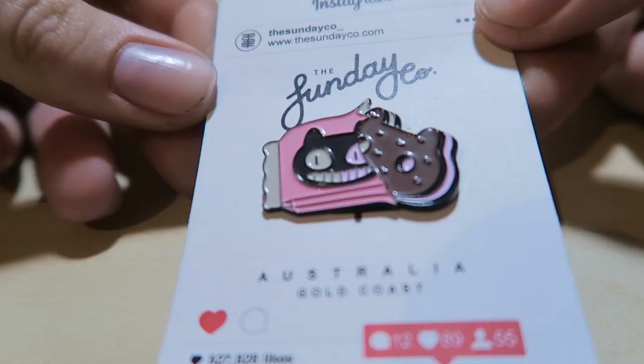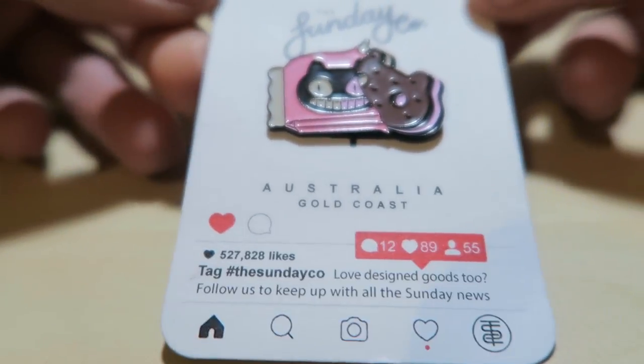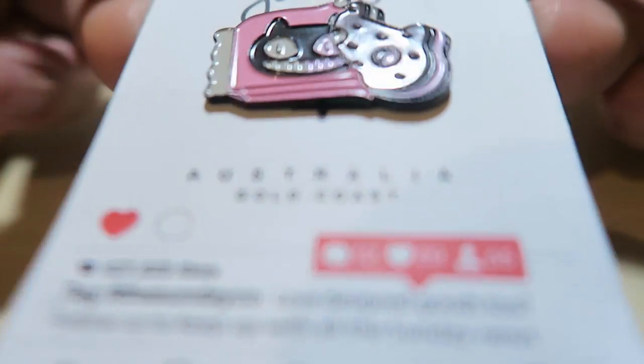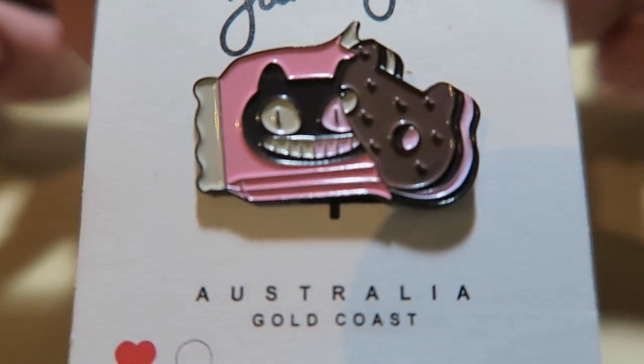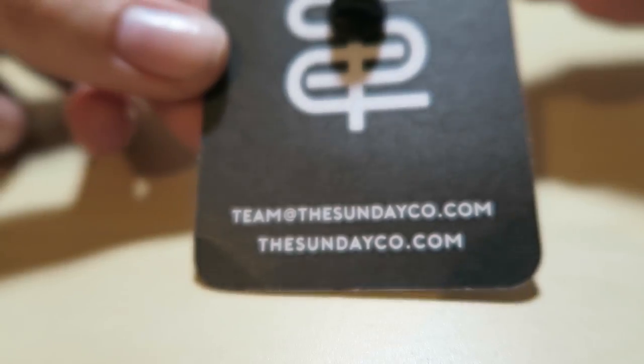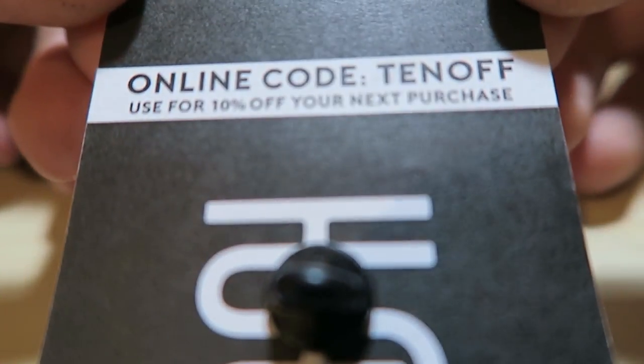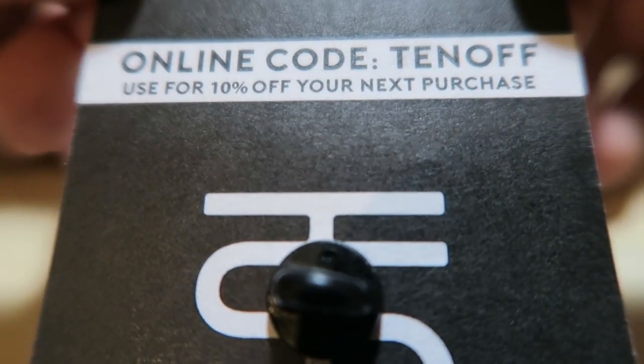One of the super cute things that I got was this Cookie Cat enamel pin from The Sunday Co, which is an Australian brand - super awesome. My friend and table assistant Alyssa bought this for me and it's just so cool, such lovely quality. There's an online code for 10% off from their store, so use that if you feel like it - go support them, they're awesome.